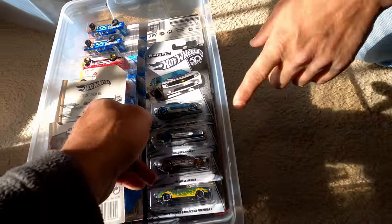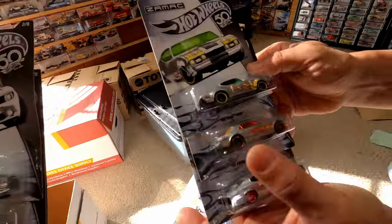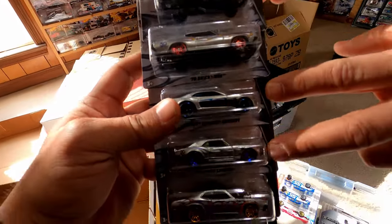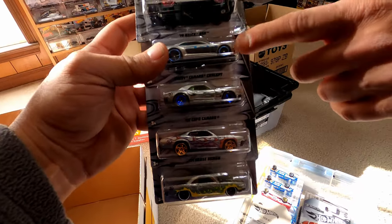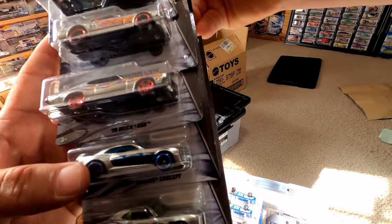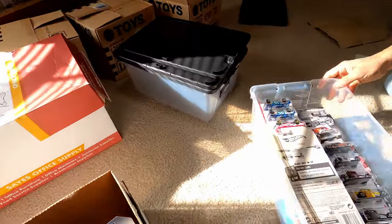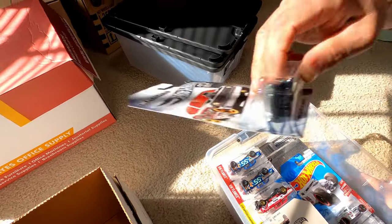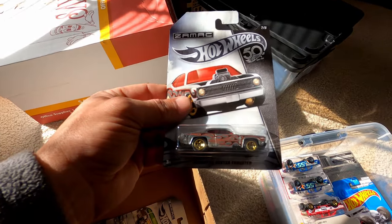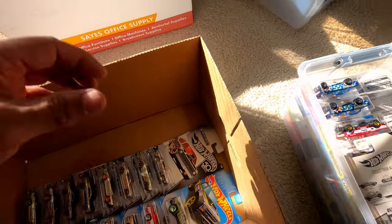I've got your complete Zamac collection of the 50th anniversary. Here we go — your better ones are the COPO Camaros right here. This one was the hardest to find — you could never find the Concept car. And there's one more — a Duster. Wow, that's a big set.